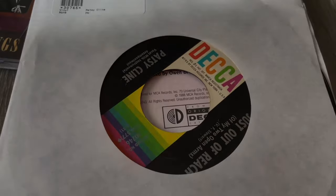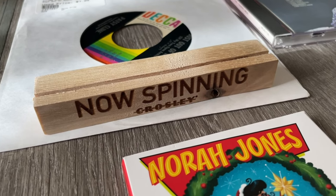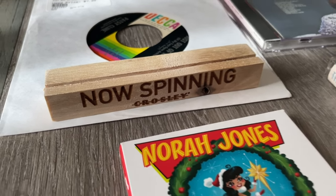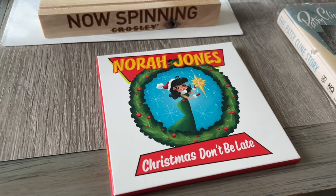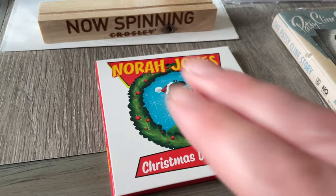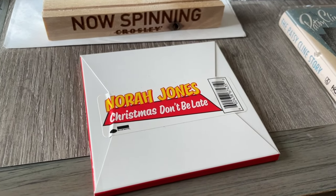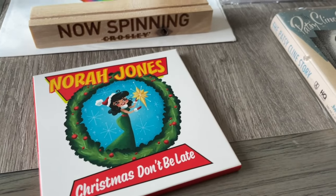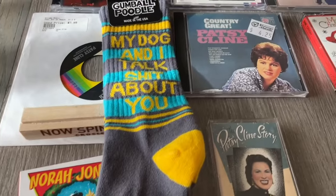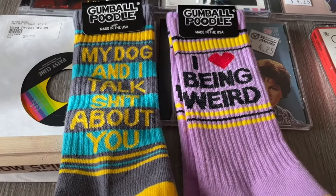Forgot to mention — we did pick up this miniature Now Spinning sign. You remember that big one we reviewed recently? This is the miniature one for three-inch records. And speaking of three-inch records, here is the Norah Jones Christmas Don't Be Late record on three-inch vinyl — my wife picked that up. And for our son, we got him a couple of pairs of socks, which I think fit well.